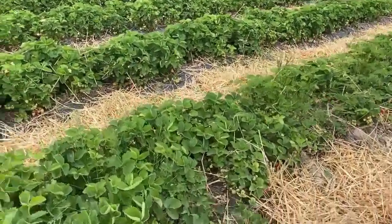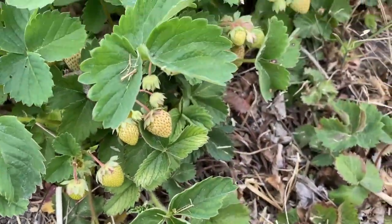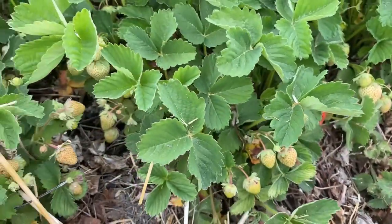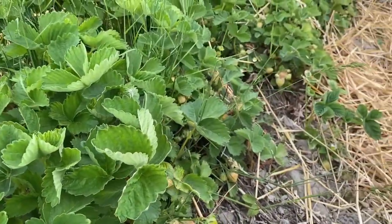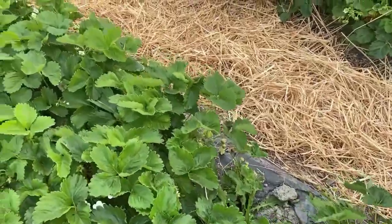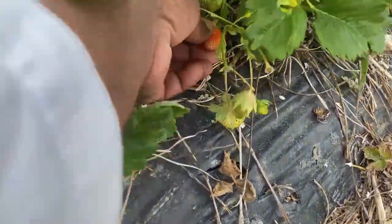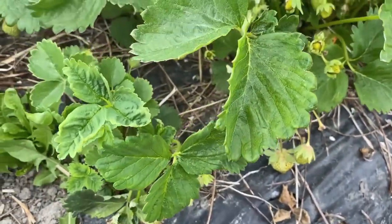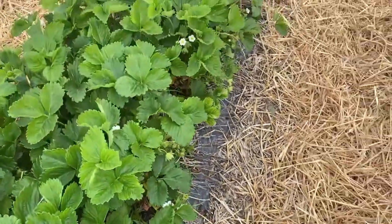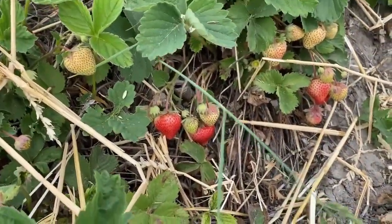The owner of the strawberry garden told us to go on a specific row, but we didn't listen and went on different rows. We couldn't help it — there were better strawberries in the different rows, so we went on those. And as you can see, this is a good strawberry — it looked great and tasted really good. There are more red strawberries here; there are definitely better strawberries in the other rows, but it's completely fine.